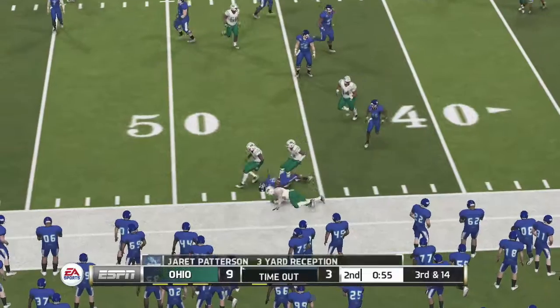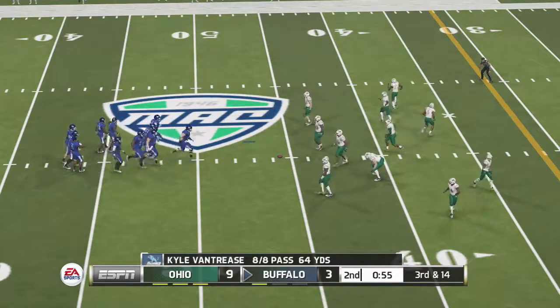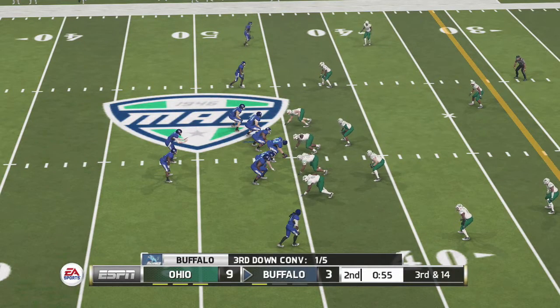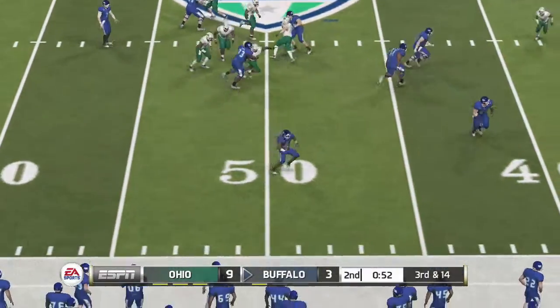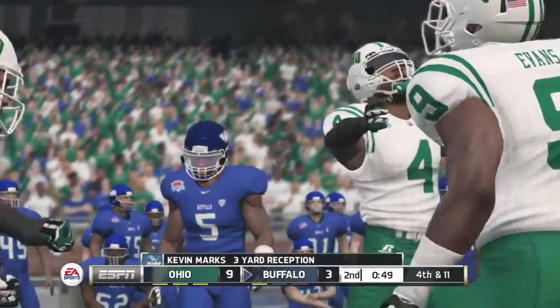Going right to his tailback, and down he goes right around the 46-yard line. Third down, and they need to get it down to the 32. Setting up blockers. Your running back's got it on the screen. Tackle at the 42-yard line. He'll try to change the field position, and especially not get it to the end zone.